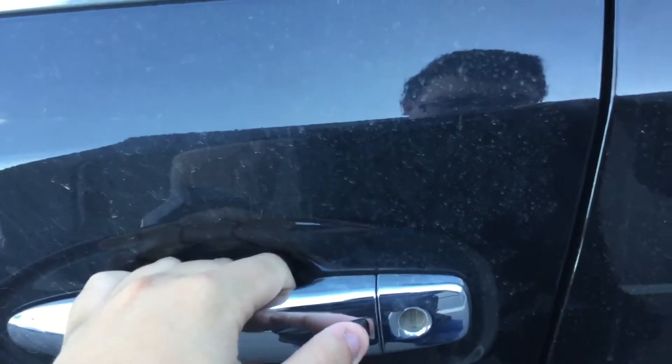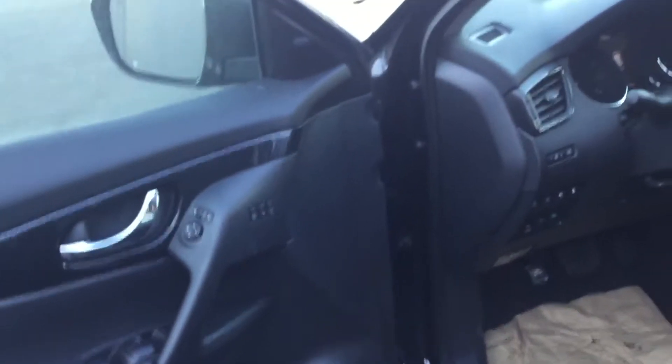This one's got the Nissan Intelligent Key — one push locks the vehicle, two pushes unlocks the whole thing. We've got full power: power windows, power mirrors, power locks, and power seats in this one as well.